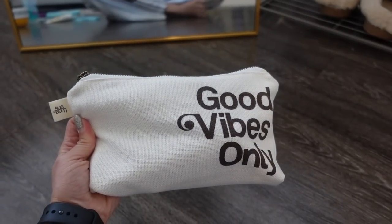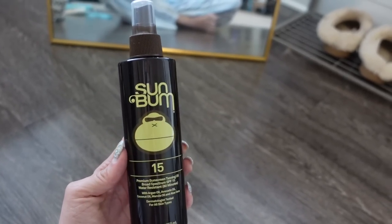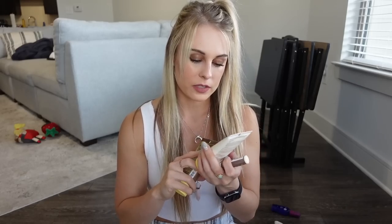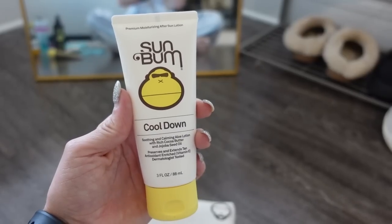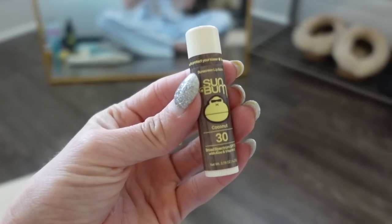One of my favorite sunscreen brands is Sun Bum, and I love this little pouch I found on Amazon. I bought this SPF 15 tanning oil separately — it's 8.5 fluid ounces so you'd need to pack it in checked luggage — but it's nice if you want a little protection while still getting a tan. What came with the pouch online are three products: three fluid ounces of SPF 30 sunscreen, three fluid ounces of a soothing cool-down product with aloe lotion, cocoa butter, and jojoba seed oil for after sun exposure, and SPF 30 chapstick.